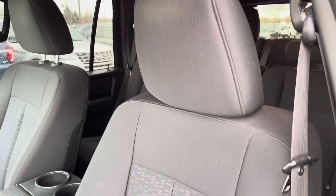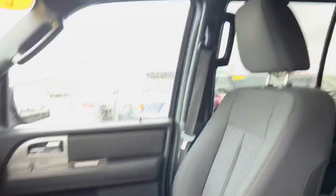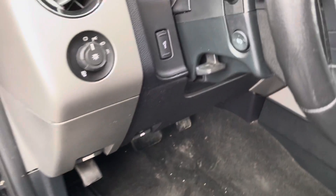Same thing up front. Take a look at the driver's seat there. The passenger seat. It is equipped with the sunroof. It does have all your creature comforts like automatic windows and locks, and headlights.